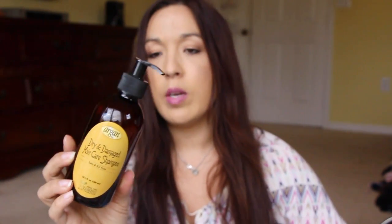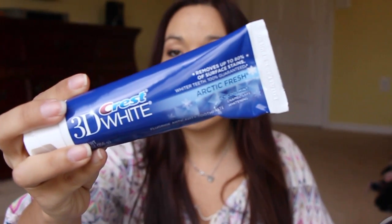I got an Argan Dry and Damaged Hair Care Shampoo — it says Salts and SLS Free. I already smelled this and it smells almost like hotel soap. Next, this was from what used to be Expo TV and is called something else now. This is the Crest 3D White in the Arctic Fresh flavor. I do have to do a video review on this.